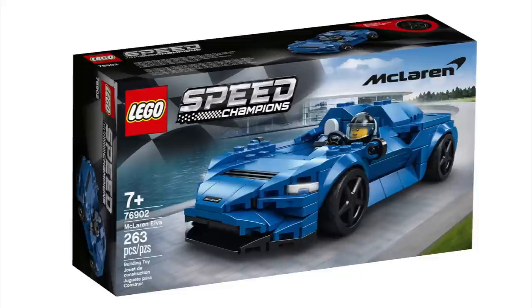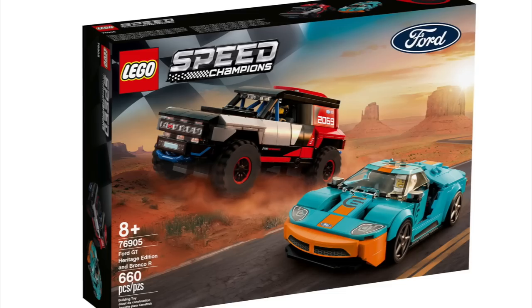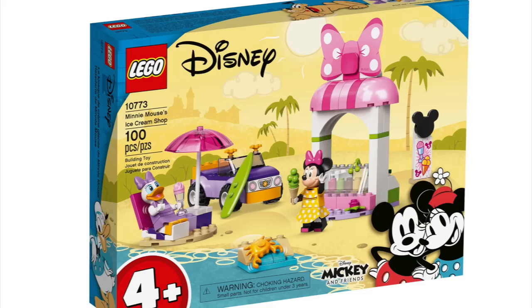Then we've got Speed Champions — only four on this list: the McLaren Elva, Chevrolet Corvette C8R Race Car and the 1968 Chevrolet Corvette, the Mopar Dodge SRT Top Fuel Dragster and 1970 Dodge Challenger, and then the Ford GT Heritage Edition and Bronco R.